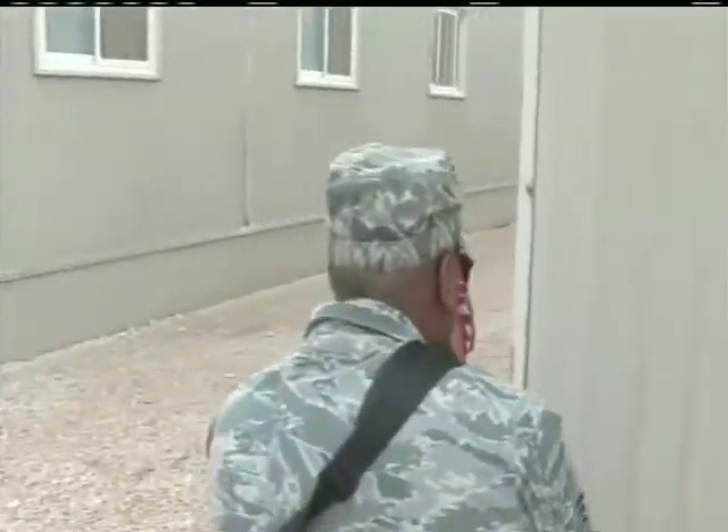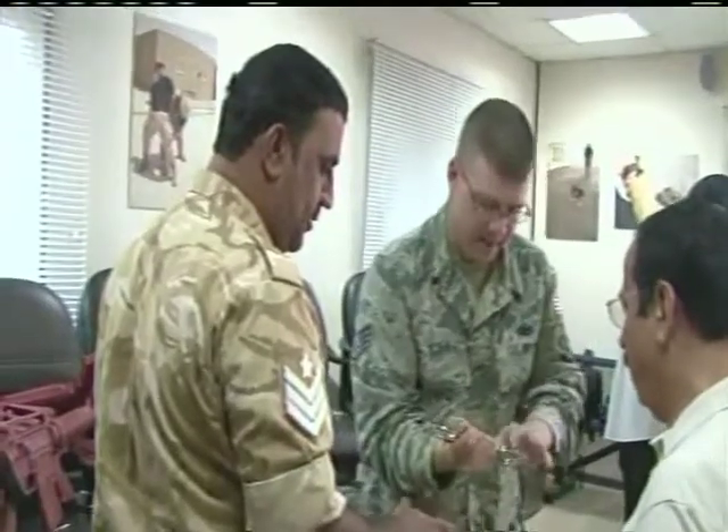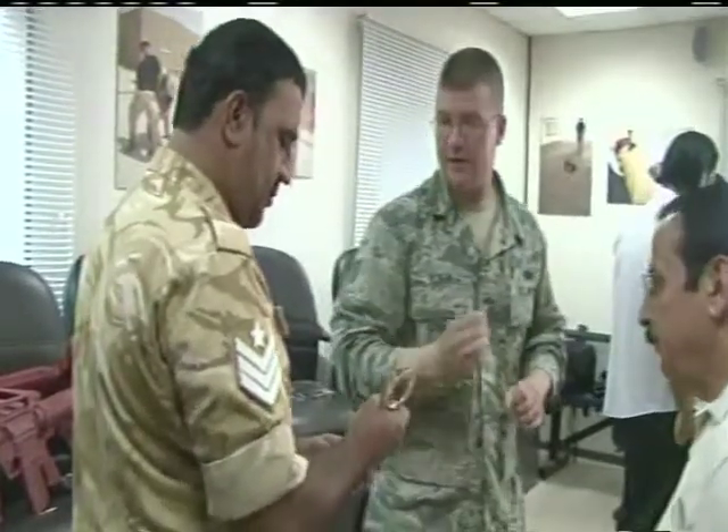Building lasting relationships with our hosts is the number one priority. It's all about partnerships — this training today just highlights that. From a security forces standpoint, as we defend the base and Air Force assets, we are very much aware that we're on a host nation base. We want to tie in as many joint operations as possible with our host nation counterparts.